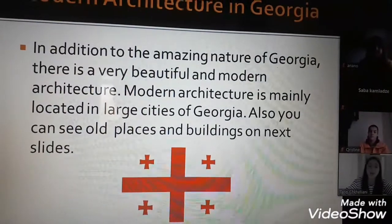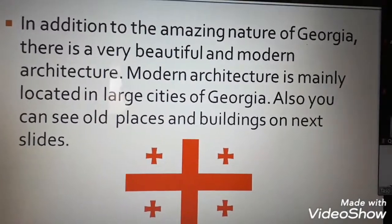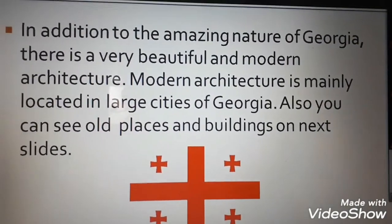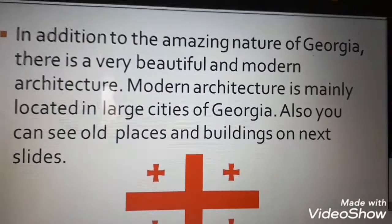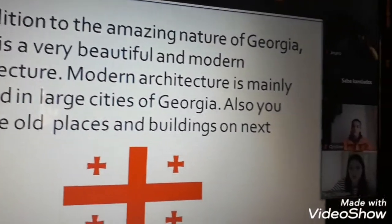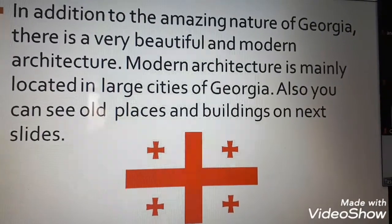Now we will speak about modern architecture in Georgia. In addition to the amazing nature of Georgia, there is very beautiful and modern architecture. Modern architecture is mainly located in the large cities of Georgia. You can also see old places and buildings on the next slides.